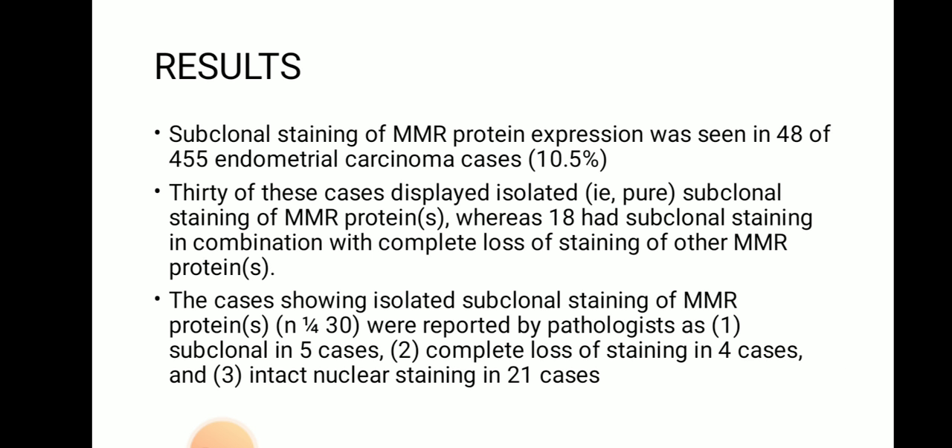Coming to results: Subclonal staining of MMR protein expression was seen in 48 of 455 endometrial carcinoma cases, accounting for 10.5%. 30 of these cases displayed isolated subclonal staining of MMR proteins, whereas 18 had subclonal staining in combination with complete loss of staining of other MMR proteins. The cases showing isolated subclonal staining were reported by pathologists as subclonal in 5 cases, complete loss of staining in 4 cases, and intact nuclear staining in 21 cases.